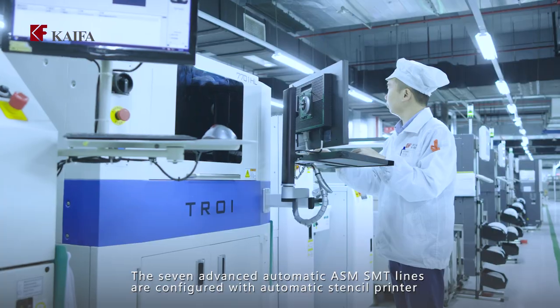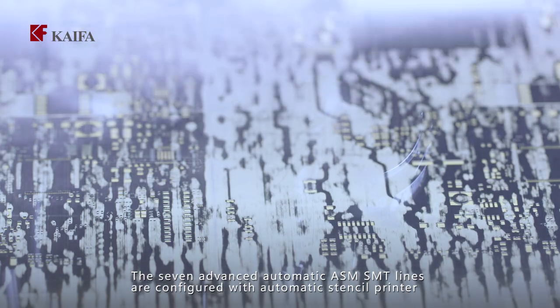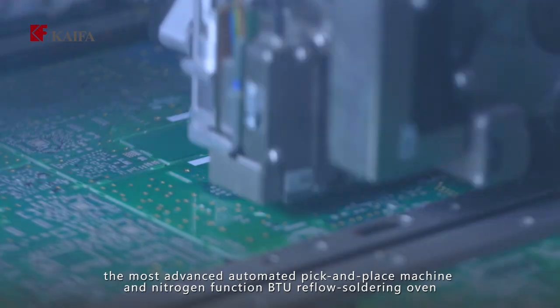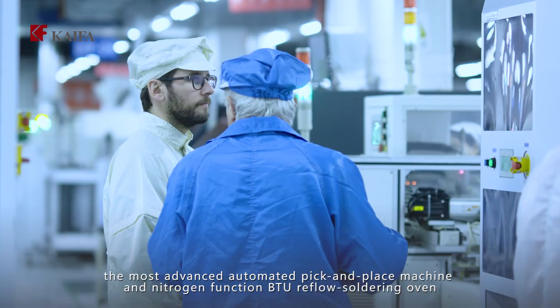The seven advanced automatic ASM SMT lines are configured with an automatic stencil printer, the most advanced automated pick and place machine, and a nitrogen function BTU reflow soldering oven.